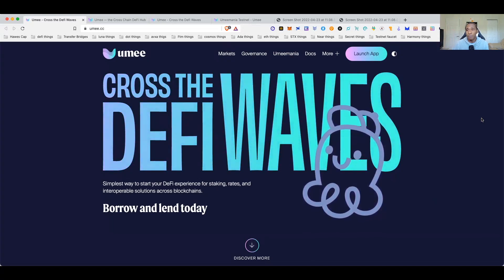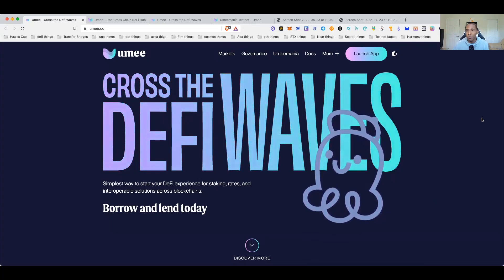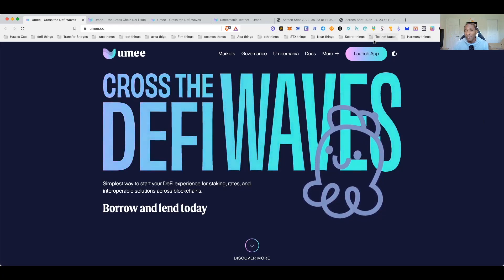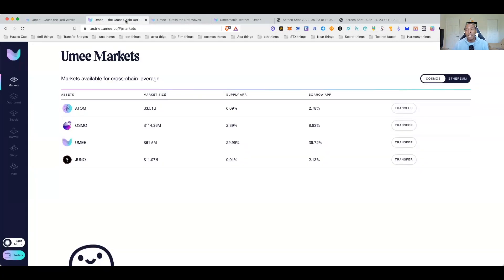You're going to need testnet tokens from the Discord, and you'll also need Ethereum testnet tokens for the Görli testnet. Faucets are available — use the hashtag faucet in the room. Save these testnet faucets in folders, because we keep having to go back to the same networks and use the same testnets over and over.